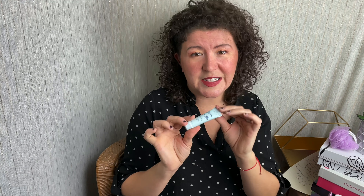Number seven is the exfoliating face scrub. It is scented, so I don't know if I'm actually going to put that on my face. I might pass this on and give it to my girls. That's also 0.5 ounces.